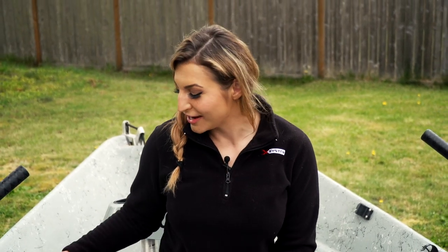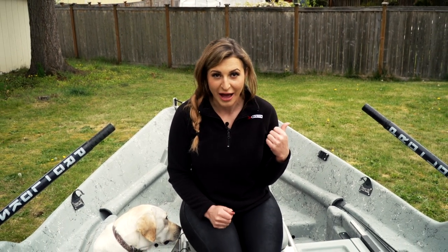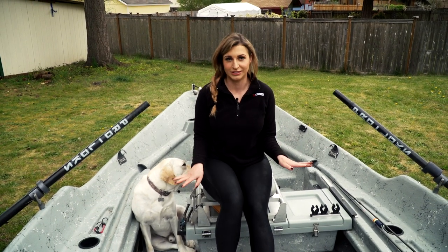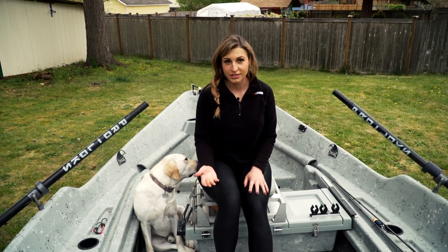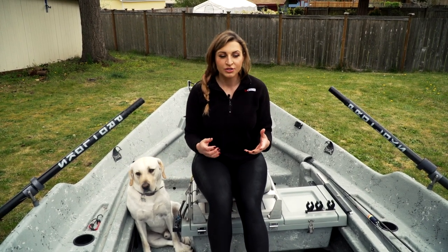I run an 18-foot Clackamax drift boat, and I love this boat because there's plenty of room for me and three of my clients, all of our things, some snacks, and all of our gear for a full day of fishing — and it's nice for Ole to stretch out and run around in too. I use my boat for river trips and lake trips. If I want to throw my Minn Kota motor on the back and go buzzing around the lake for trout or bass fishing, I can do all of those things out of this boat.